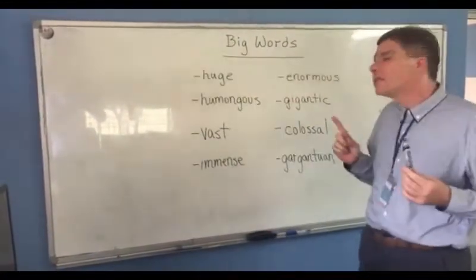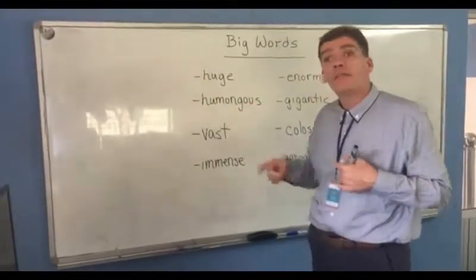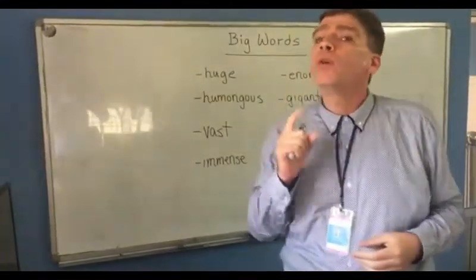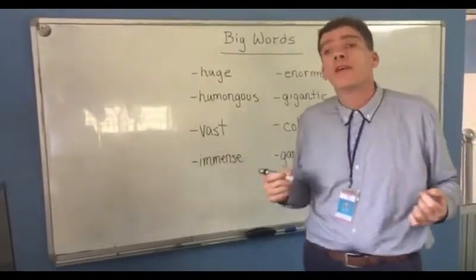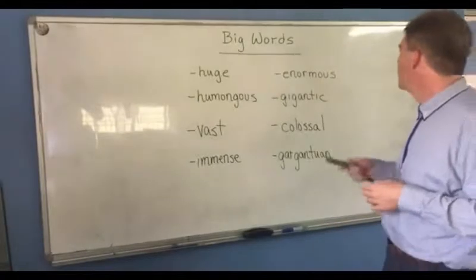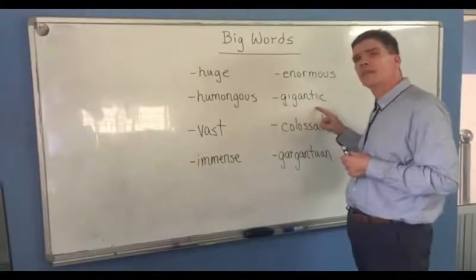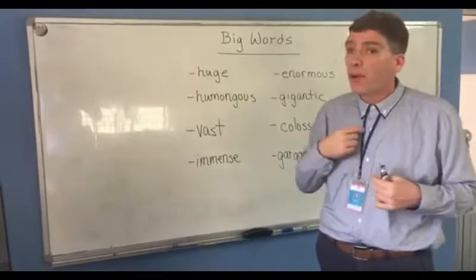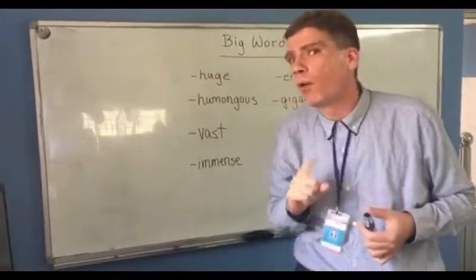Enormous. Enormous is actually, when I think of that word, it's kind of similar to both humongous and vast. Something that's enormous is big and wide. But we don't use these words just literally — we also can use all of them figuratively. I love you enormously. Gigantic. My brother is gigantic — he's one of those guys that's about this tall. Maybe he should have played basketball when he was younger.